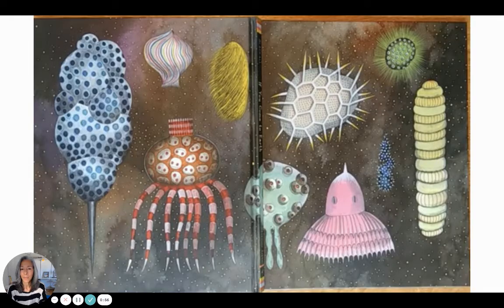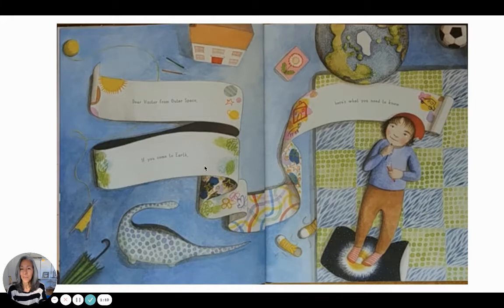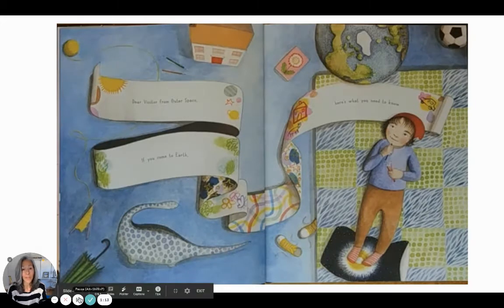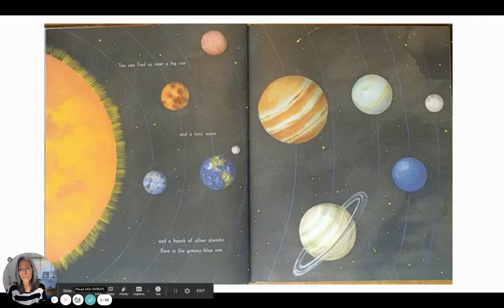If You Come to Earth. Oh my goodness — she imagines aliens to be like... I don't know. The title page reads: 'Dear visitor from outer space, if you come to Earth, here's what you need to know.' Before I turn the page — what kind of things do you think you'd have to tell an alien, an outer space person, before they get here? There's so much about our planet I'd want them to know.